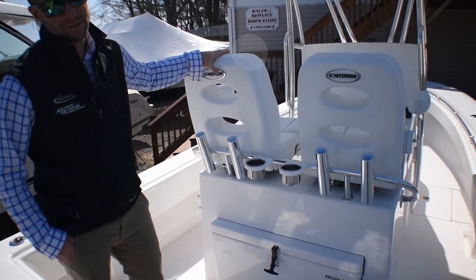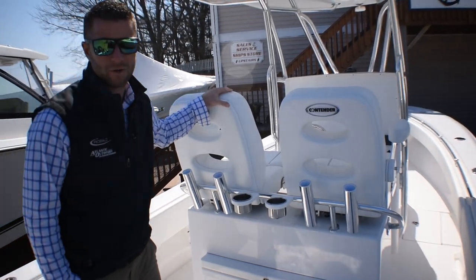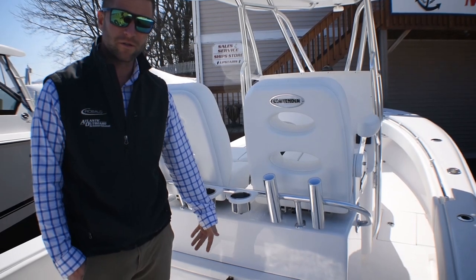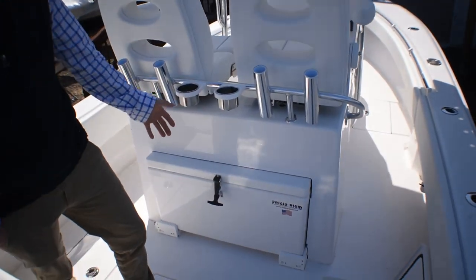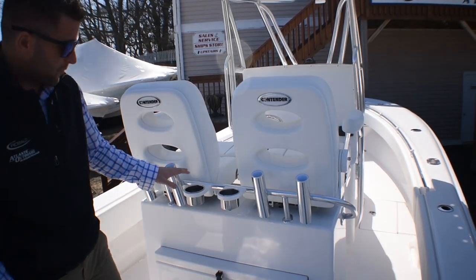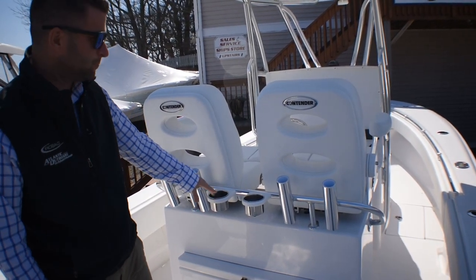On the leaning post, this is the first one ever built by Contender with this setup. You have the frigid rigid slide out cooler. It's common in the larger models, but this is the first one they've done in a 25T. It's got the rocket launchers across the back with cup holders for your guests standing behind you.